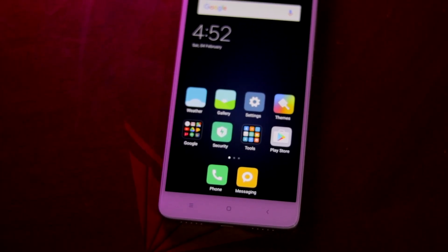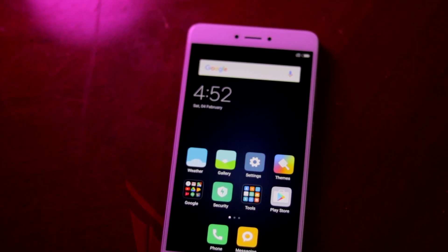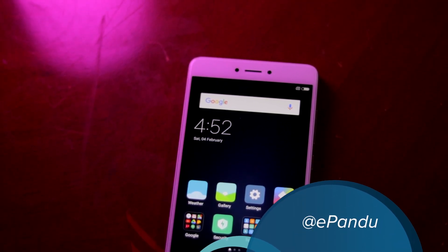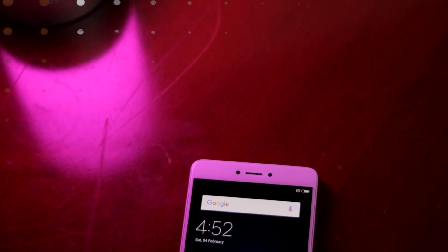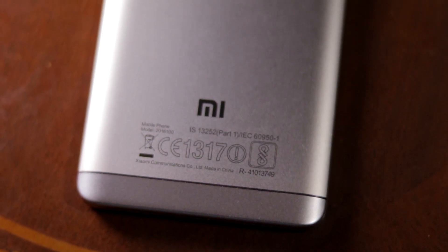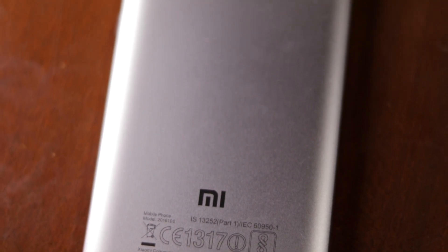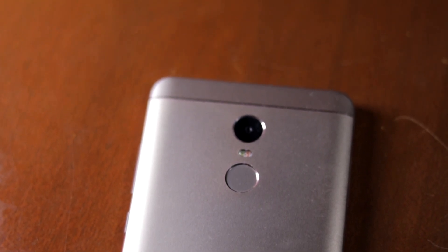Namaste guys, Vajesh here for Namaste Tech and this is our review of the Xiaomi Redmi Note 4. On paper, the Redmi Note 4 might not look that big of an upgrade over the Redmi Note 3, but that's not the case. Look closely and you'll realize that the Redmi Note 4 packs improvements in some key areas over the Redmi Note 3, which makes it the smartphone to buy within Rs.15,000.